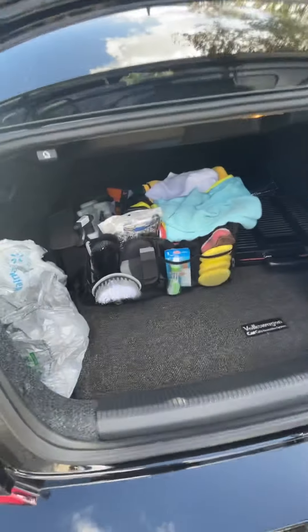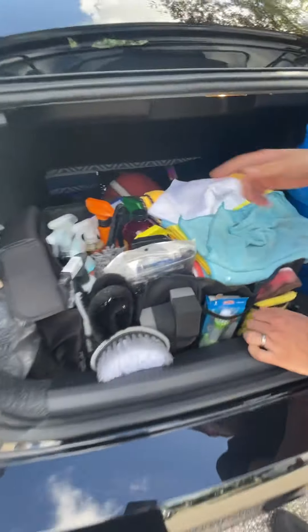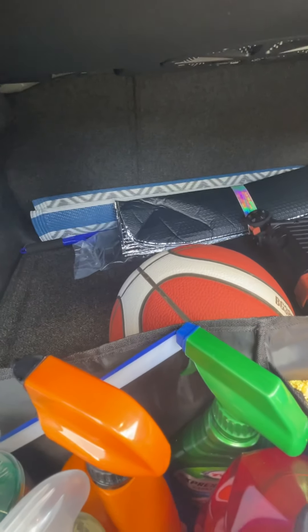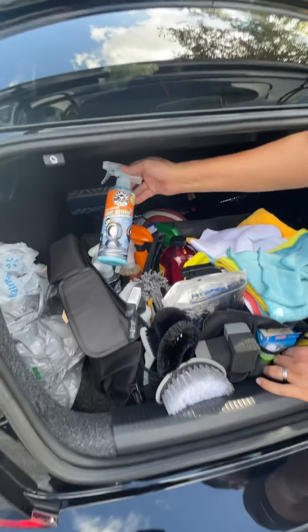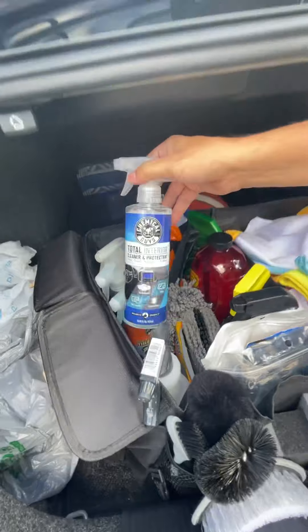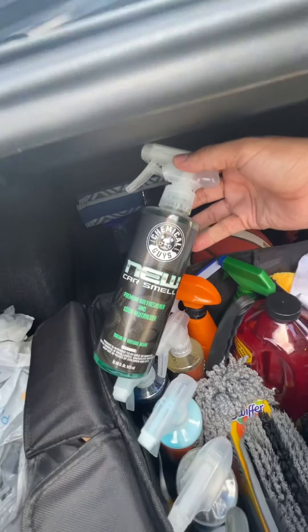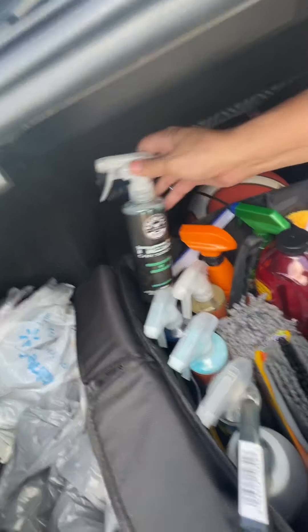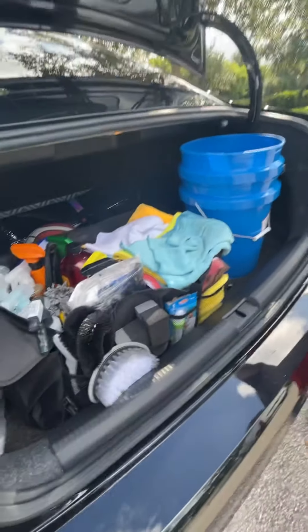Look at how big this trunk is, guys. Let me get my detailing stuff out of the way. This is a huge trunk — you'll have no problem going to BJ's or Costco. Let me give Chemical Guys a plug here; this thing is extra shiny for the interior. It smells just like new car smell, like you drove off the lot.